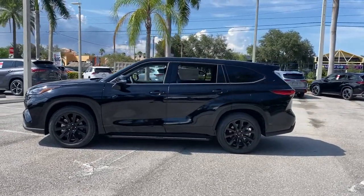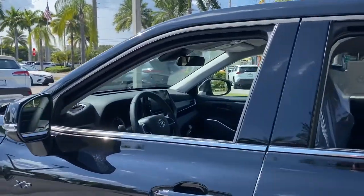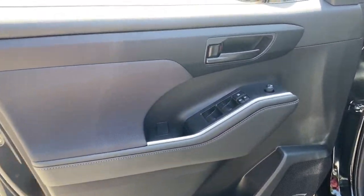This reliable and efficient crossover will help you navigate every adventure with ease. These are just some of the great options this vehicle comes with: keyless entry, satellite radio, fog lamps, power liftgate, power driver seat.